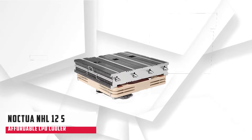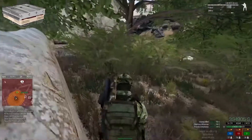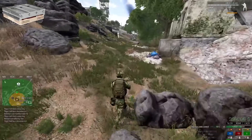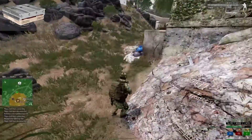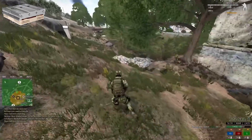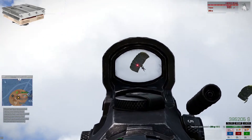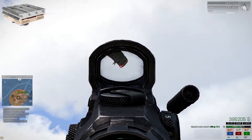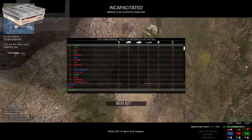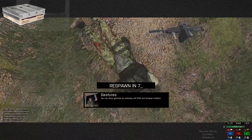Starting our list with the Noctua NH-L12S. The Noctua NH-L12S is one of the most preferred choices for supreme cooling with a majestic design — a perfect mid-end cooler. The top shelf quality of the design and build is another reason to justify the price, along with the fact that it supports the latest CPU sockets. Considering Noctua's experience with CPU coolers, it's no surprise that their name appears twice on our list. The NH-L12S is quite subtle, so if you want the job done without buying anything flashy, then Noctua has you covered.